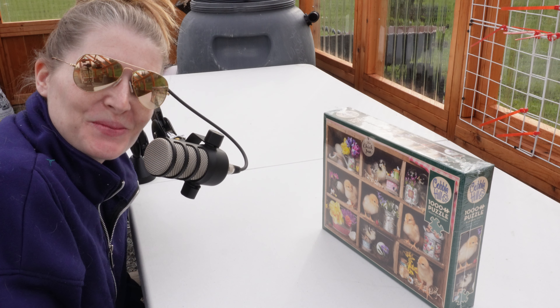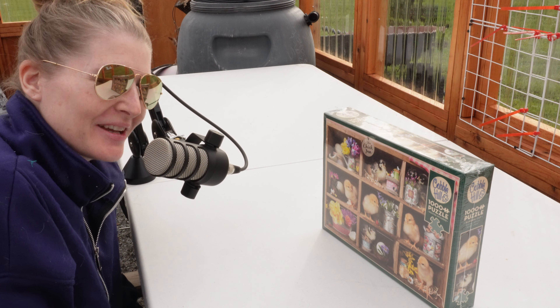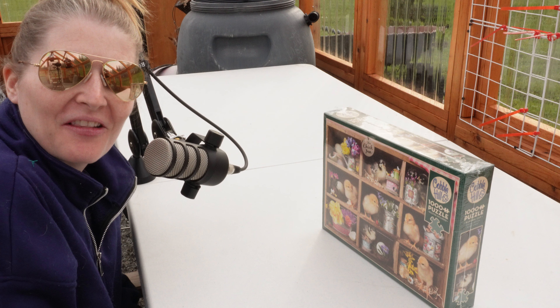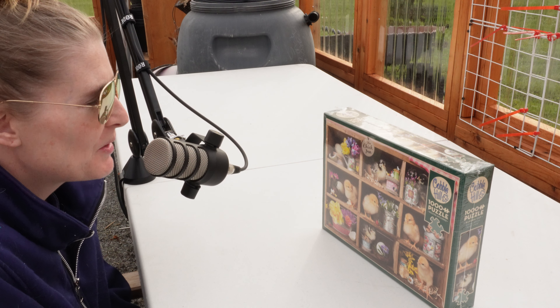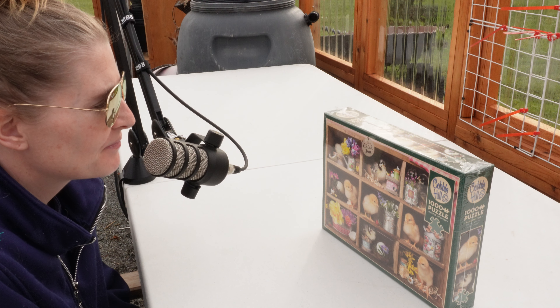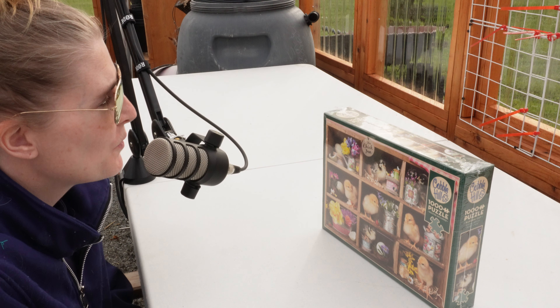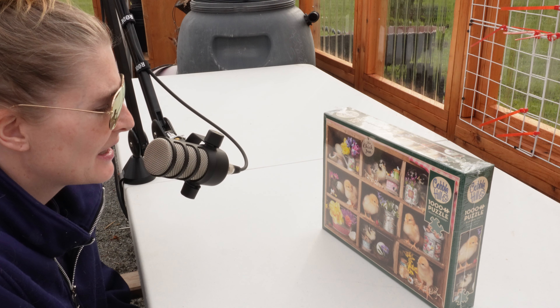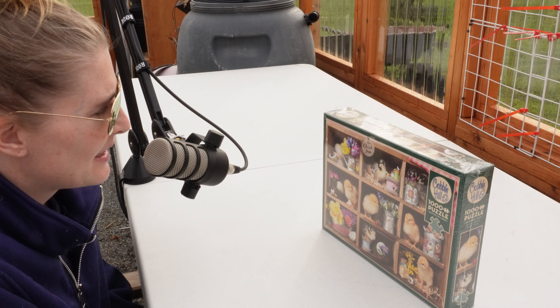Well hello fellow puzzlers - haven't said that in a while. Here we are. I'm going to do a new puzzle today. The other puzzle unfortunately took me a long time, and to be honest I did not give it as much attention as I have other puzzles. Things are very busy for me, but in a good way.